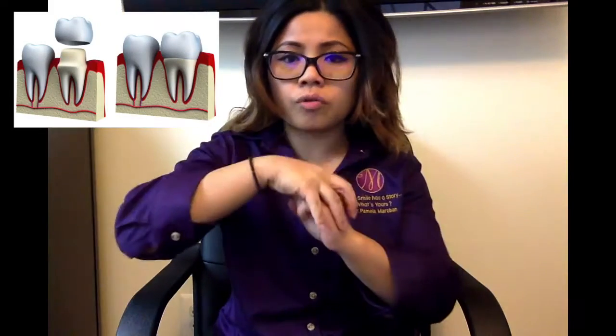What is a dental crown? A dental crown is a tooth-shaped cap that is placed over a tooth. It restores the shape and size of a tooth while strengthening and improving its appearance. Crowns are cemented on the tooth above the gum line.